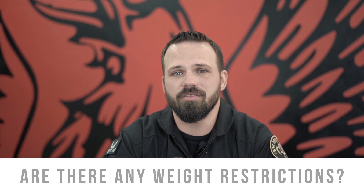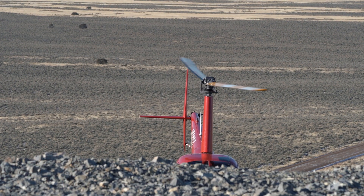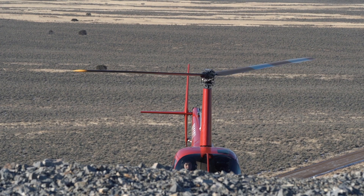Are there weight restrictions? There are. Because we fly the R44 Raven 2 and Cadet, there is a 300-pound weight restriction on those aircraft — if you're over 300 pounds, unfortunately we can't take you. The only other weight restriction is a university policy for the R44 Cadet: you need to be under 190 pounds to fly it. If you're between 190 and 300 pounds, we'll put you in the R44 Raven 2 and get you trained up.